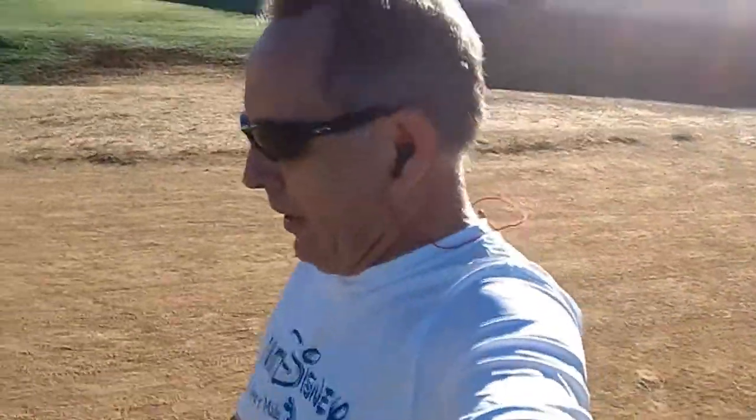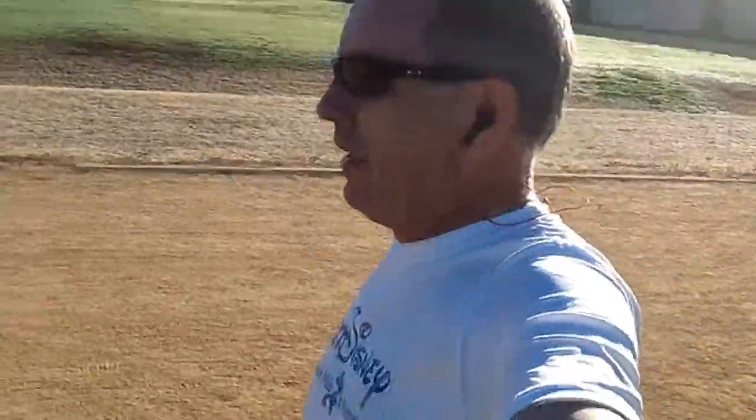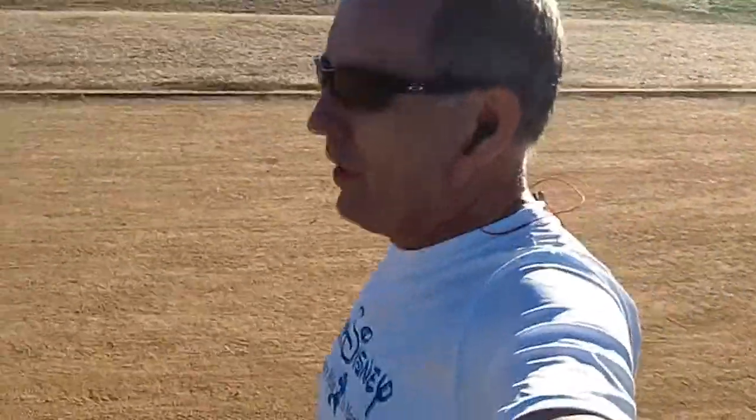For those of you not familiar with the Magic Mile Time Trial, the Magic Mile is run every so often during training to give you a real life assessment of how you're doing.